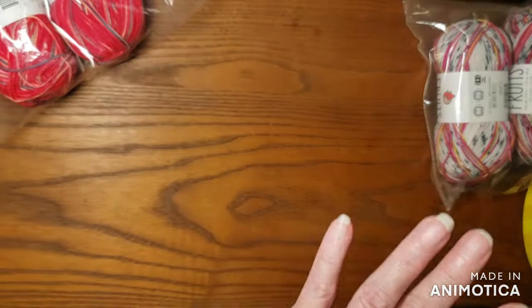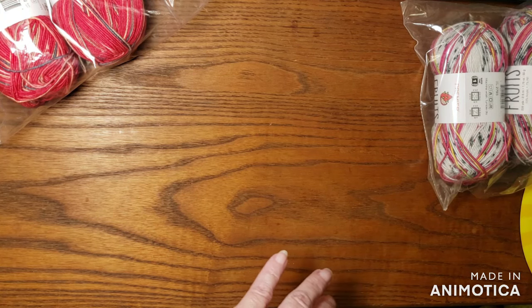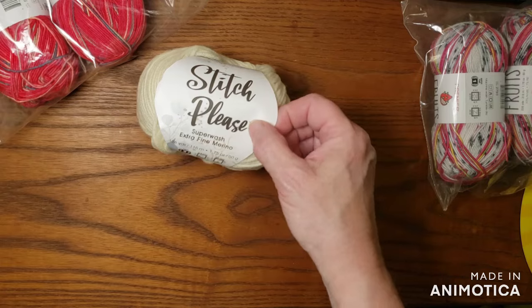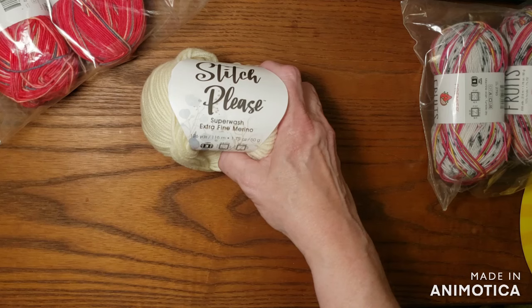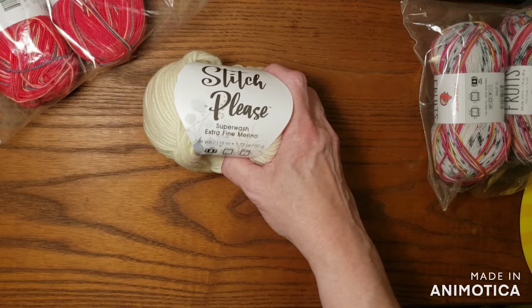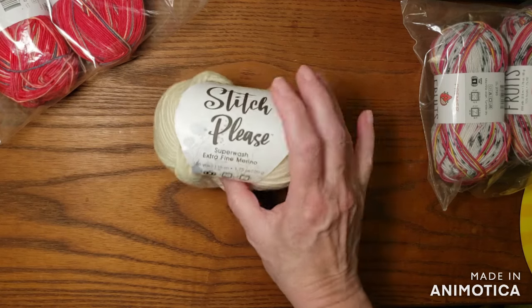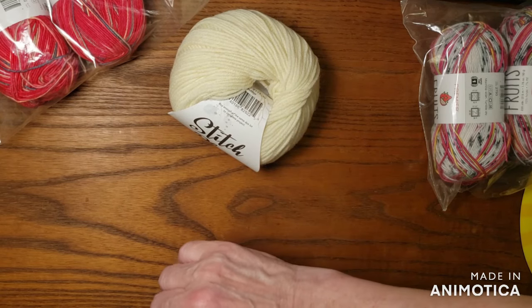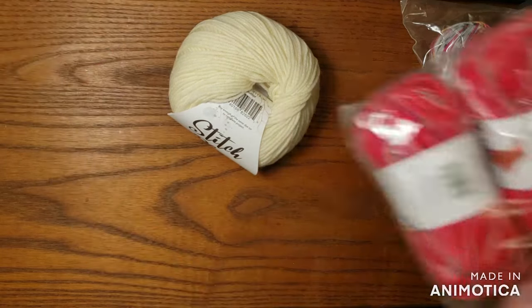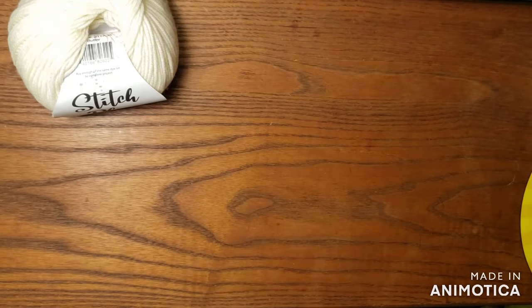What else did I get? I think the rest are all the same, and I'll tell you why I got these. This is called Stitch Please — it is the three light Stitch Please. If you notice, it says Superwash Extra Fine Merino in a three. This happens to be 126 yards, and they were a good price. It says 100% merino wool, superwash. These solid colors will be able to be paired with my Yarnable — they'll be the same kind of yarn as far as being wool. That's why I got these. I didn't get a lot of them, but I got enough to try them anyway.